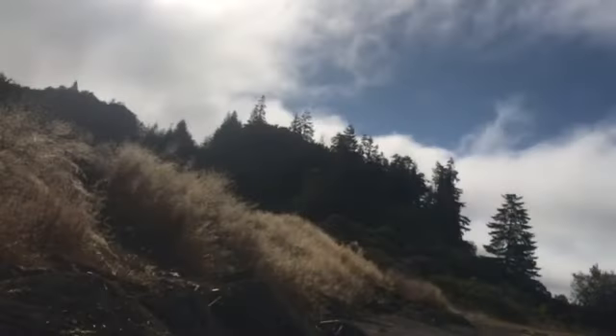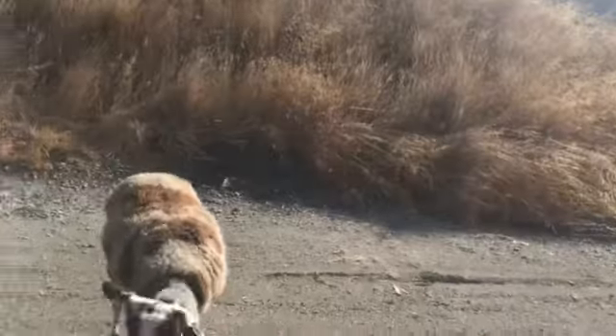We are just outside of Coquille, Oregon — just another 10 miles over to Bandon, Oregon, which is on the coast. We're only like 10 miles away from the coast, this is exciting! Daddy's never seen a beach. Woohoo!